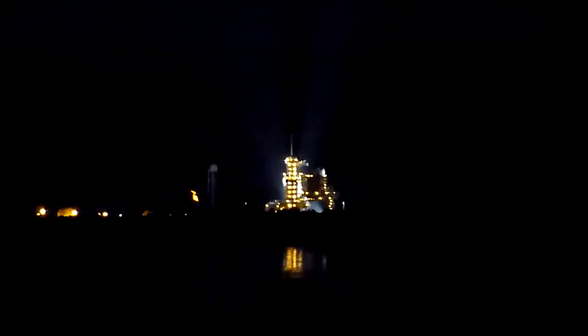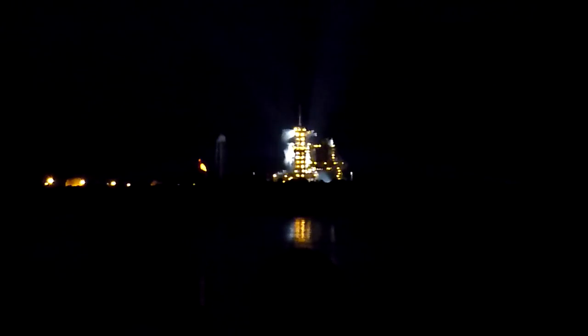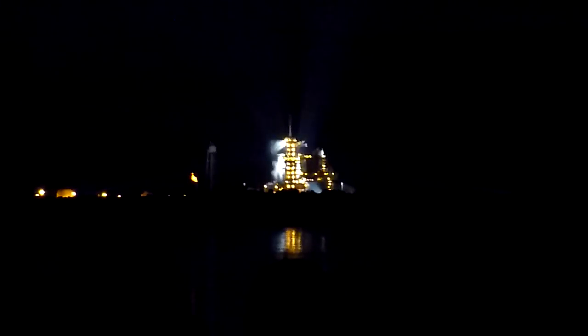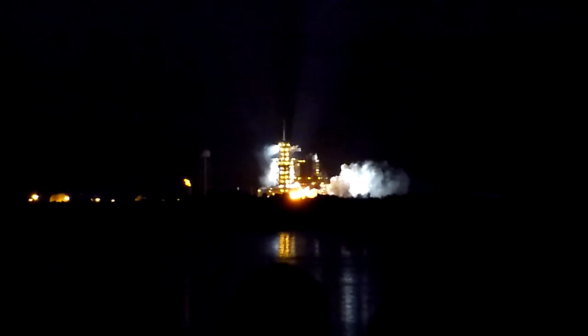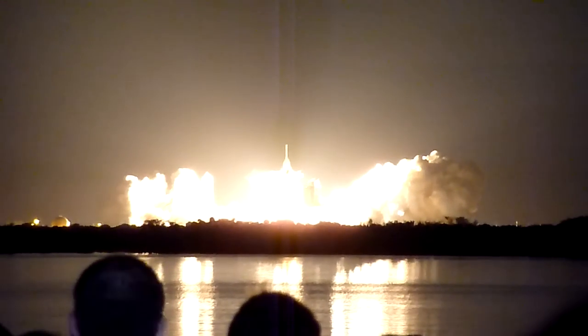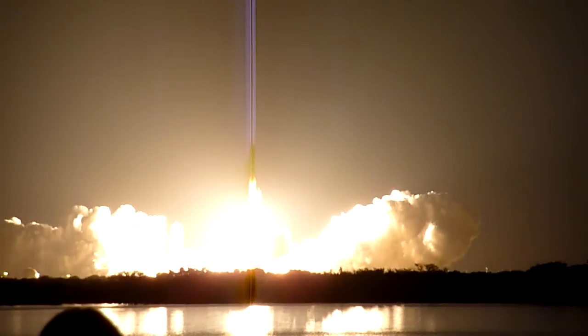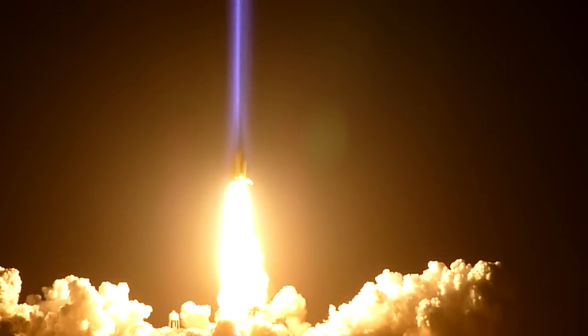T-minus 15 seconds and the sound suppression water system has been activated.